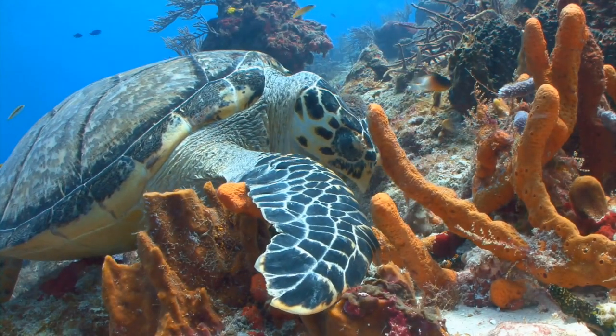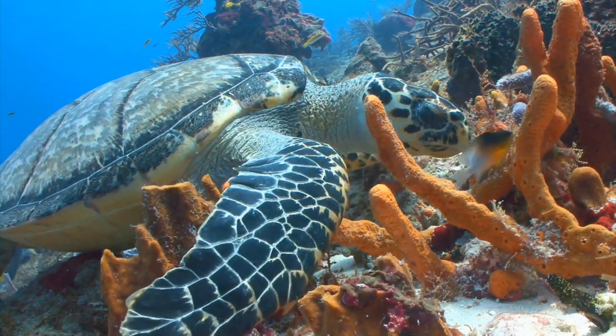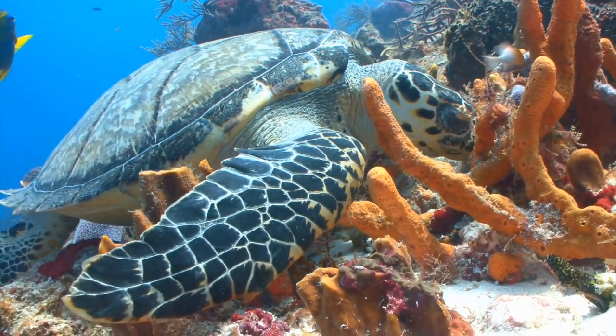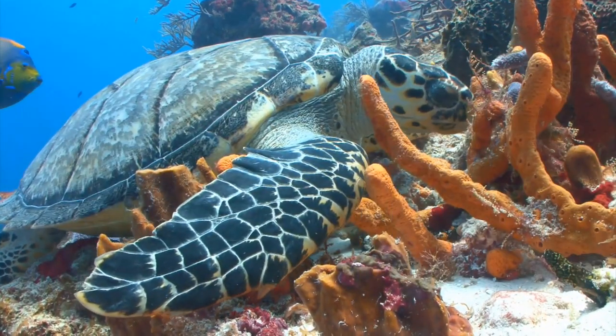Now, I'd be lying to you if I said everything was looking rosy for Belize's barrier reefs. It's not. They're facing the same threats reefs around the world are — bleaching, disease, shoreline development, hurricanes. Belize is even building new ports for cruise ships, further threatening these incredible ecosystems.